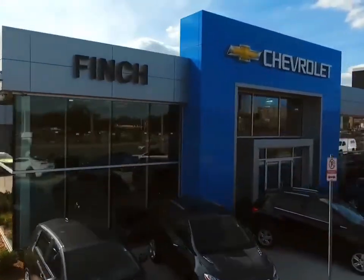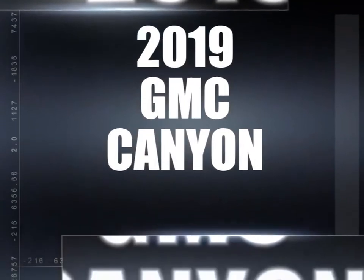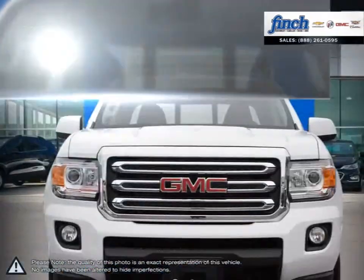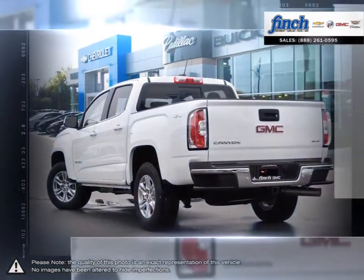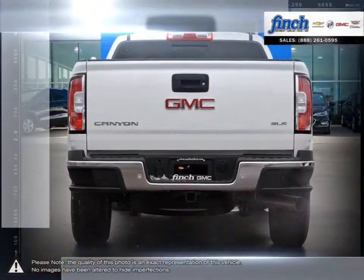Welcome to Finch Chevrolet. Today we're looking at a 2019 GMC Canyon. The Canyon is built for everything you do with the durability and premium detail you expect from a GMC pickup. Capable, versatile and entirely refined, Canyon balances power and technology in a design that's spacious and efficient.